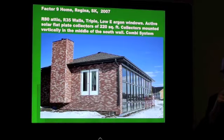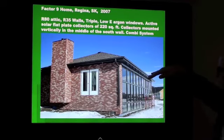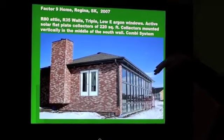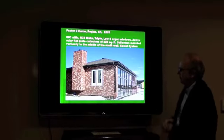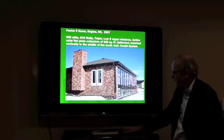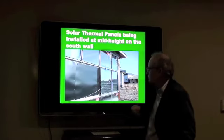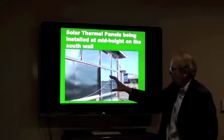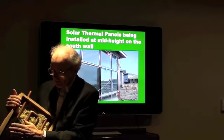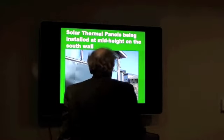On December 21st the sun angle is quite low — only about 14 degrees above the horizon. On June 21st the sun is way up at 61 degrees. Here you can see the solar panels were placed in this configuration. The homeowner actually bought the absorber plates — the copper and the copper tubes — and then put the glazing in himself.